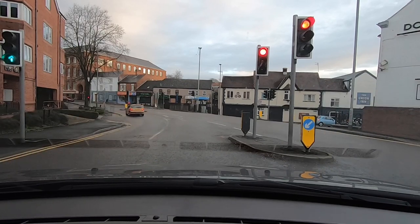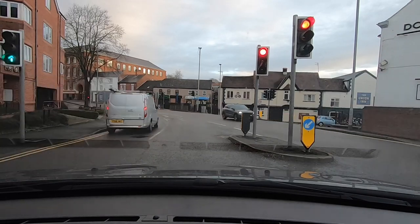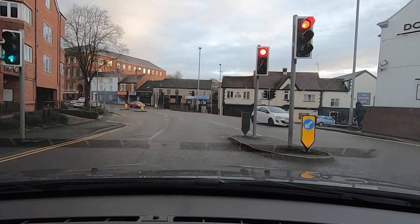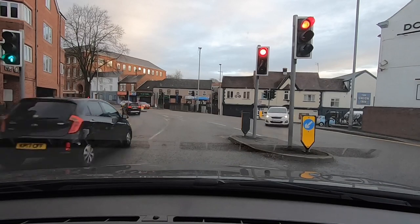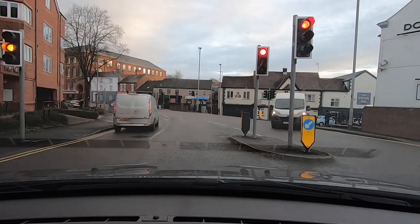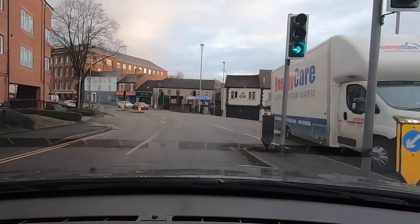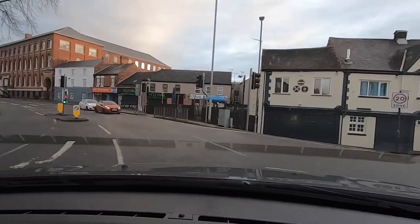We're waiting for the lights to change — there'll be a green arrow on these lights that turns into the Borough by the dog and gun. When the green arrow comes on, everything else will be on red. You can see the red car over the way — he's already stopped. There's the green arrow, meaning those coming the other way are stopped, so people on this side can't come round anyway. You can go.